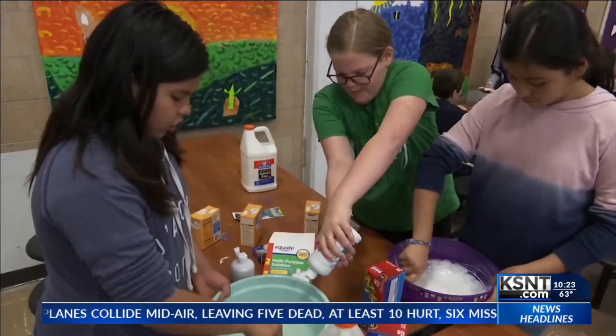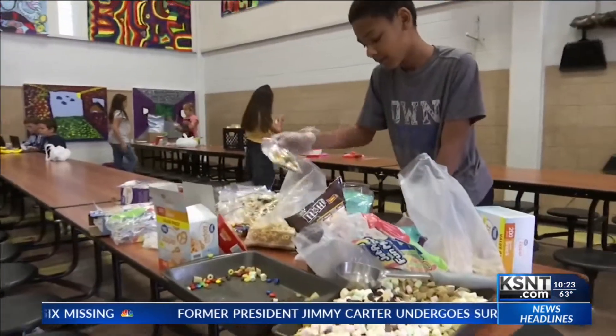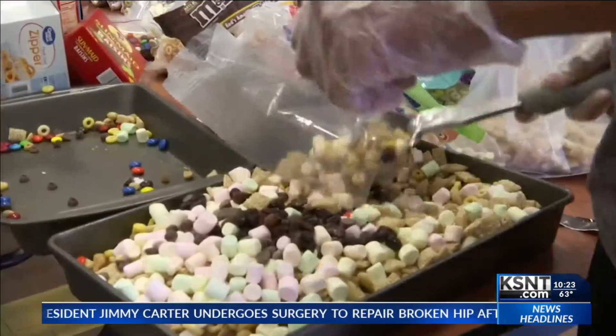But you add contact solution as you're going. Clearly, the fifth grade market is saturated with slime. But before they could start making their messy products,